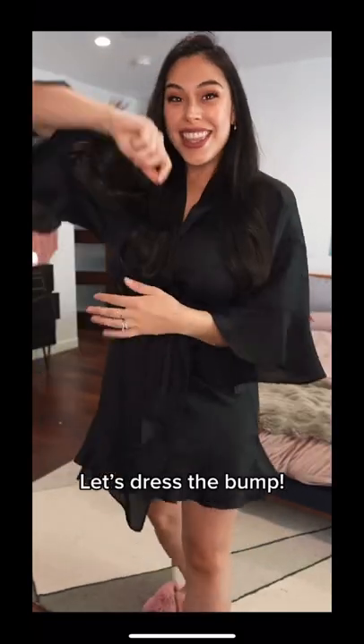I'm 26 weeks pregnant so let's dress the bump. I'm gonna go run some errands so we're gonna be comfy but cute.